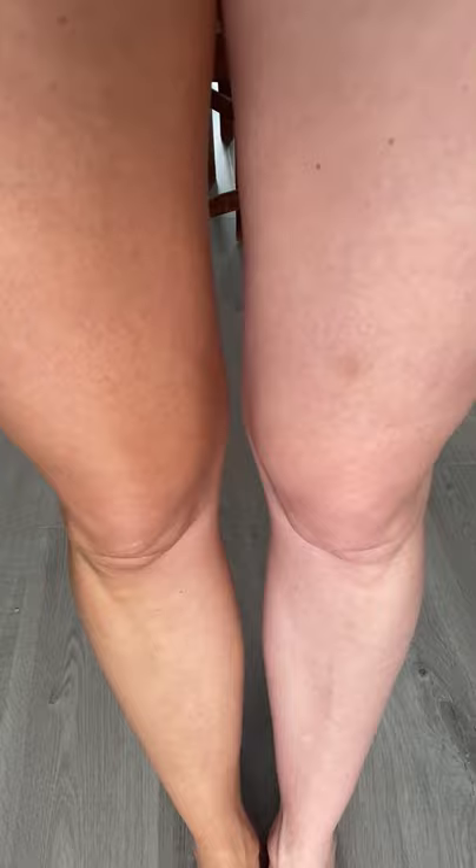The tan does give my skin a nice natural looking glow instantly, but it will develop further over 4-8 hours.